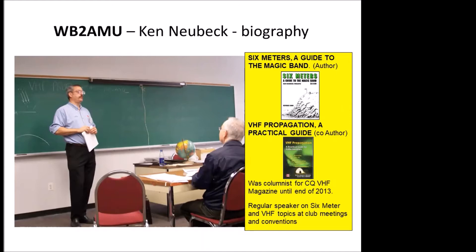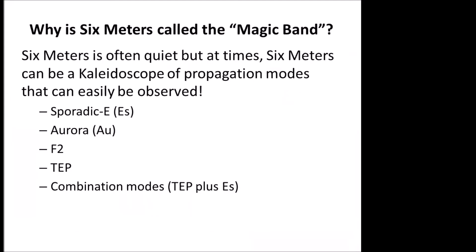I usually do the HRU each year, so I've been pretty busy. Six Meters is often called the magic band by a lot of its regular users. It's very quiet most of the time, except certain times of the year, and it's really a good band to observe certain propagation modes and see how they work.